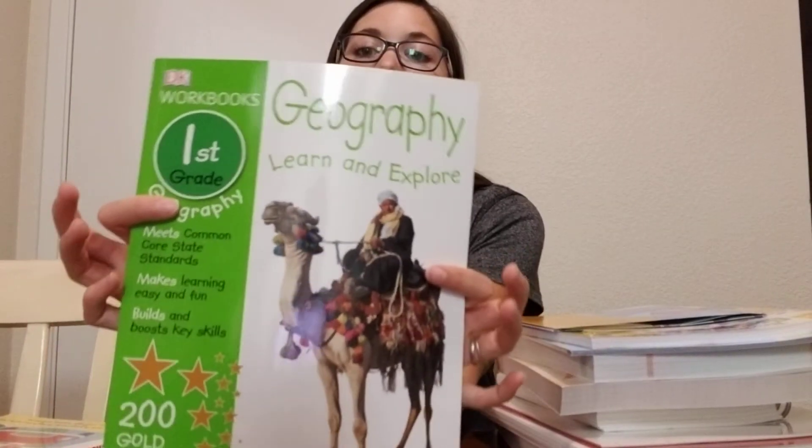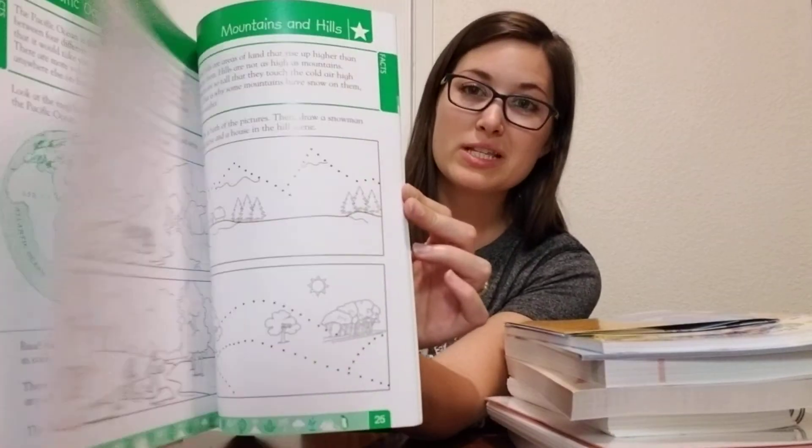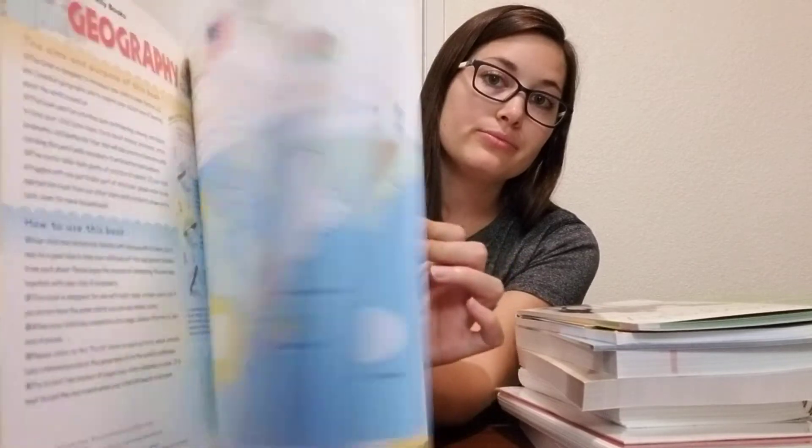And then another geography book. Eli has this one but in kindergarten. The DK books — I just thought this one would be super easy to fly through but also really informative. And it's the same one as Eli's geography. Kumon — same thing. So that's that.